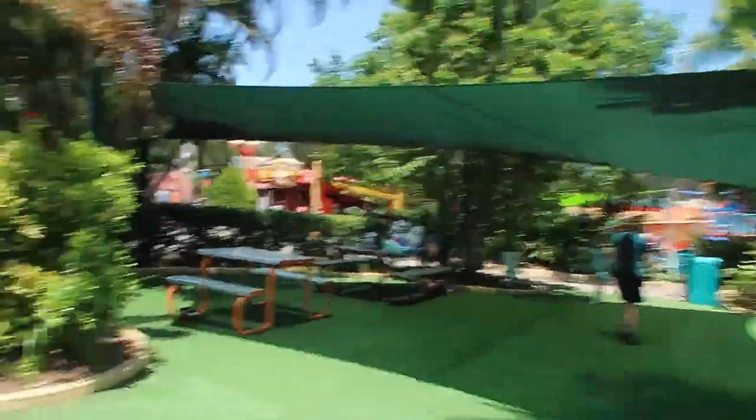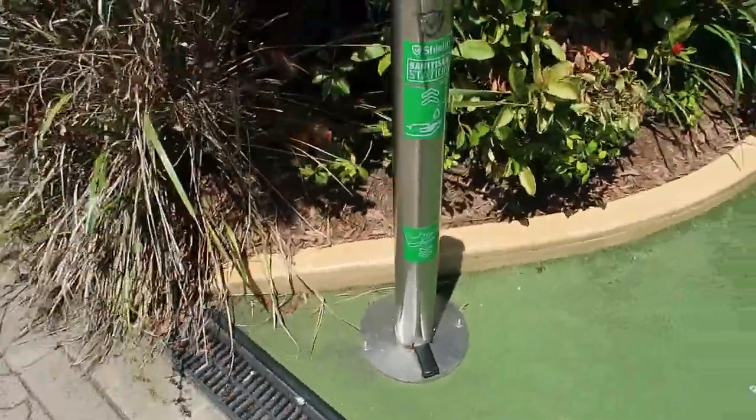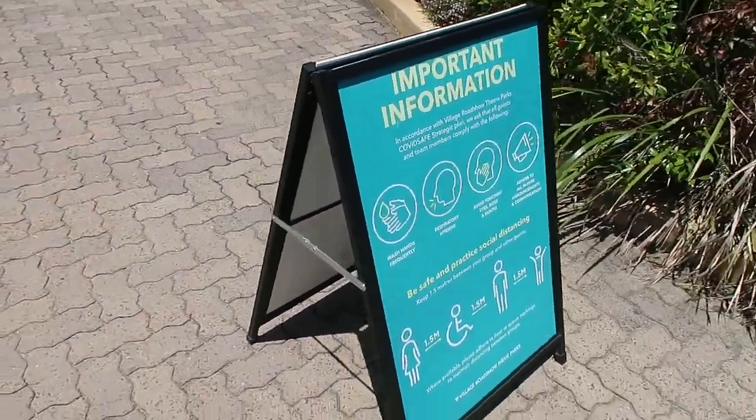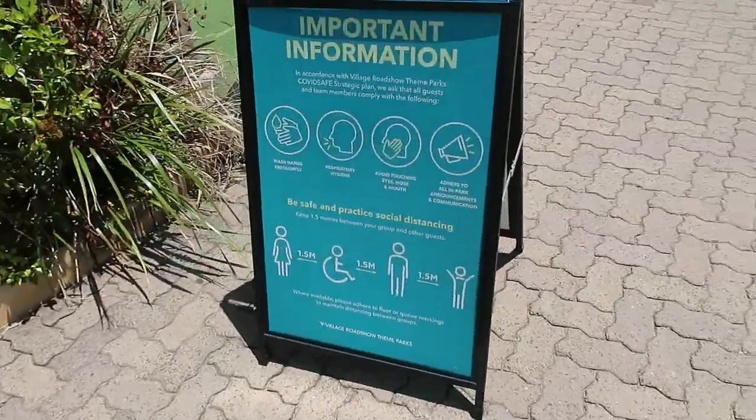We can see staff are going around sanitizing, and even though it's a water park there are hands-free sanitization stations throughout. There are also A-frame billboards around the park explaining basic COVID information. It seems like all the slides down here are operating, so I'm going to get a locker and get changed.